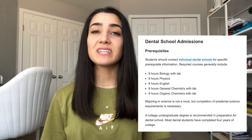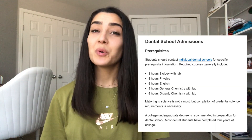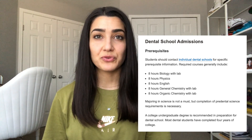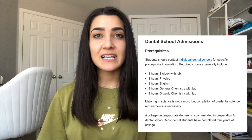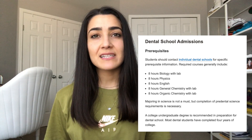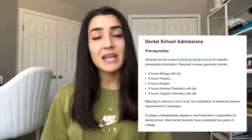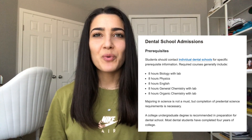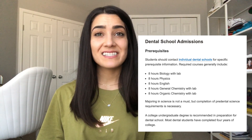If you go to the American Dental Association website and look for what is required of all dental students, you will find a page that looks something like this. It says that you should contact individual dental schools for their specific requirements, but here they list the baseline requirements for any dental school, which is a year of biology, a year of physics, English, organic chemistry, and general chemistry. If you take all of those classes you will meet the baseline requirements and be eligible to apply to some schools.